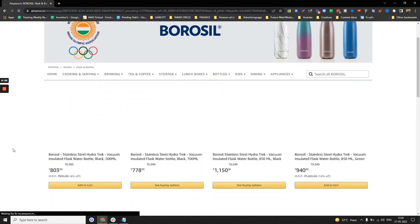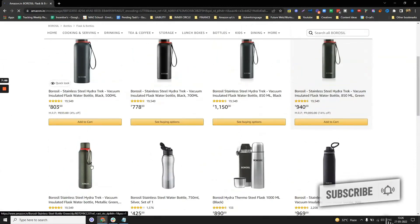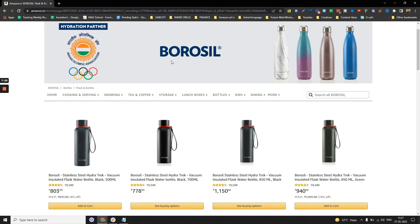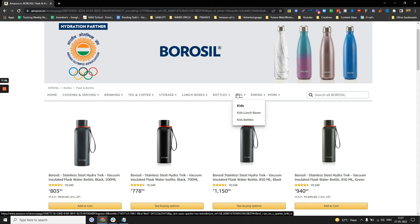Instead of buying just one product, customers can shop across the entire range — water bottles, tea and coffee, drinking items, and more. Another benefit is that the storefront creates a lot of brand value. Customers who come here will always remember your brand and will discover the full range of products that they may not have found in Amazon search results.